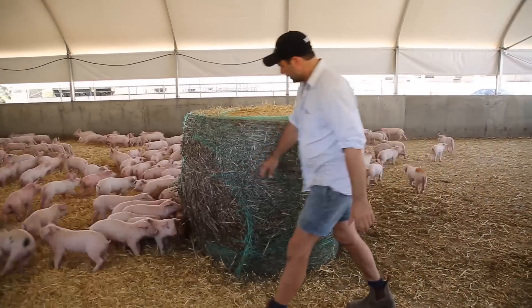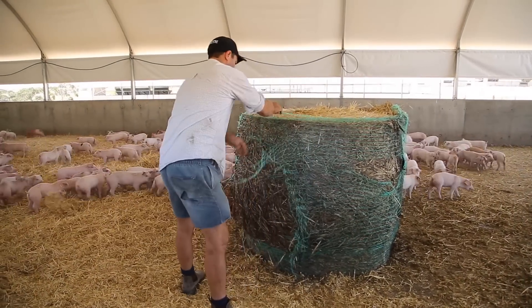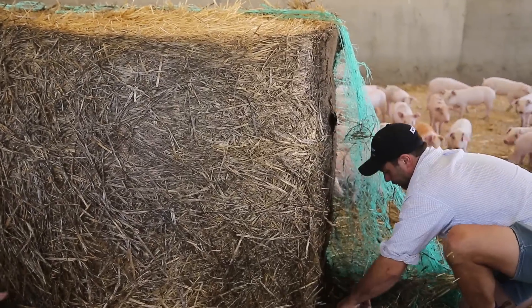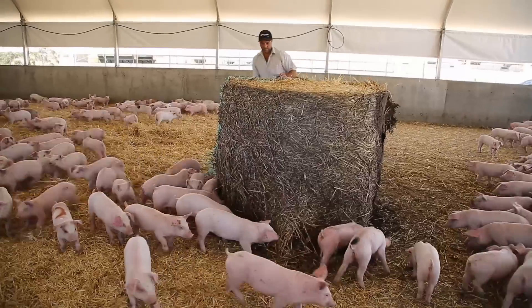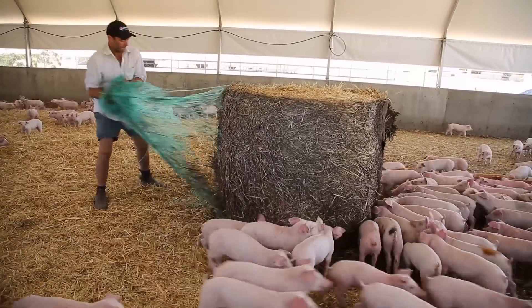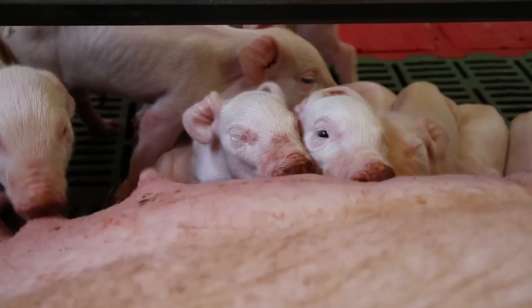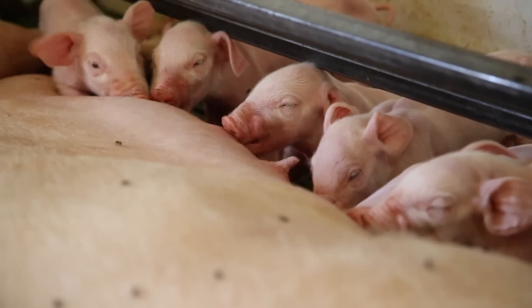They are fed not by gravity but by a computer which pumps liquid — like a big soup slurry — to them, and they actually eat that slurry. In some of our actual breeding sites, we will have evaporative air conditioning to keep the sows cooler while they are having their babies.